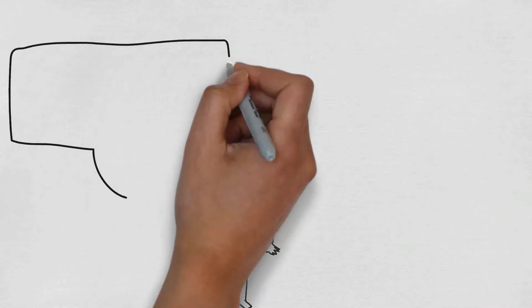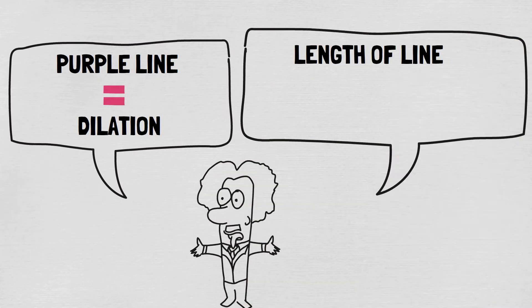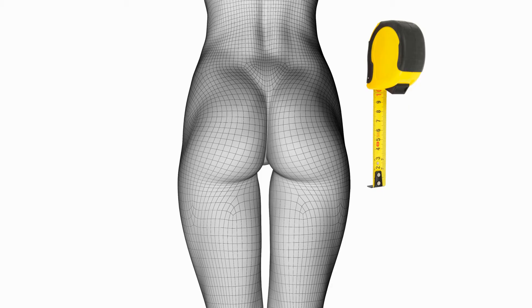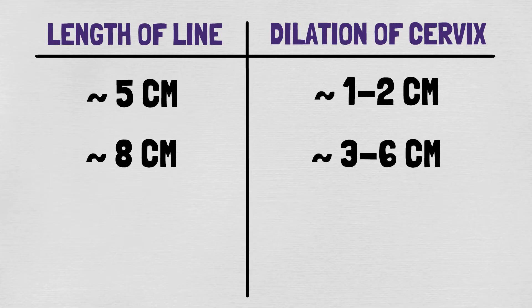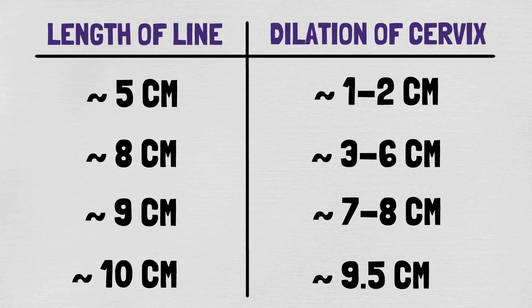How is the purple line relevant? There is a scientific research study which found two things. First, the scientists found that if you have a purple line, then it is likely that your cervix has started to dilate. Second, the length of the purple line could give you an approximate idea about how much you are dilated. What your partner needs to do is measure the length of the purple line from beginning to end. According to scientists, if your purple line is about 5 cm long, then it is likely that your cervix is about 1 to 2 cm dilated. If your line is close to 8 cm long, it is likely that your cervix is between 3 and 6 cm dilated. And from there, the further your cervix dilates, the more the length of your line and your cervical dilation will match. You can also find this table in the description below this video with more information about the purple line.